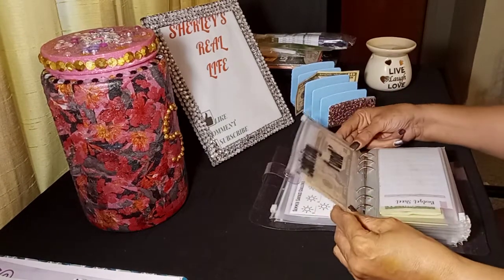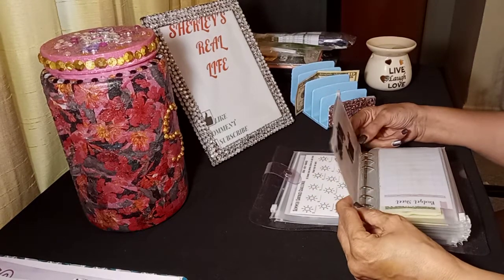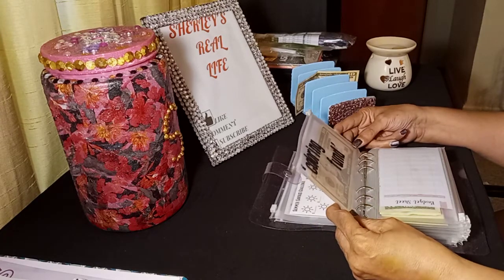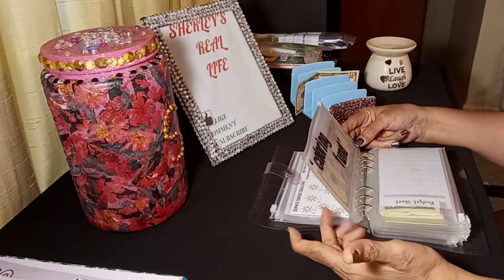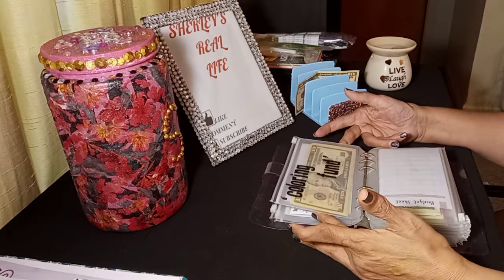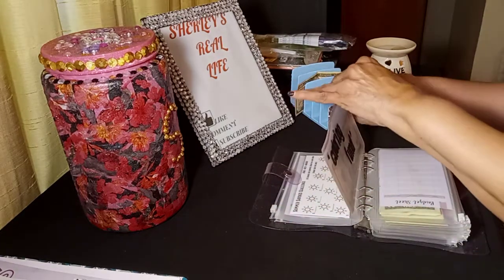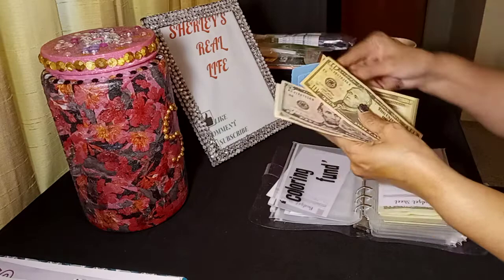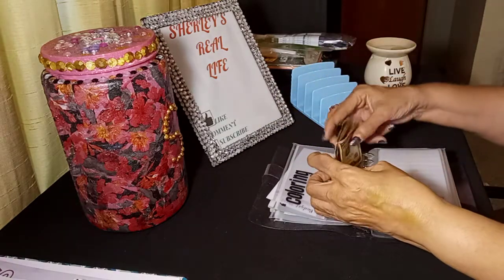And this is my coloring money — or my diamond painting, whichever. Anyway, for my projects that I want to do for my DIYs, diamond painting, coloring, or whatever I want to do where I need money to go get some products and supplies, I have an envelope for it. It's called coloring funds but it covers any DIY I want to do. I'm going to add $10 to that today: $10, $20, $25, $26, $27 — $27 on that.